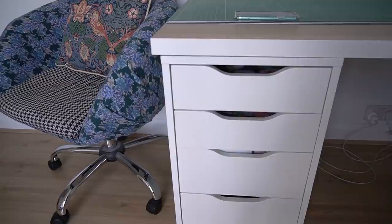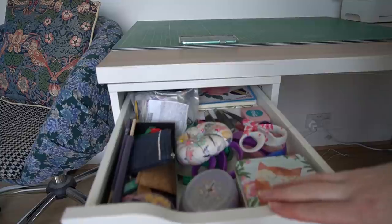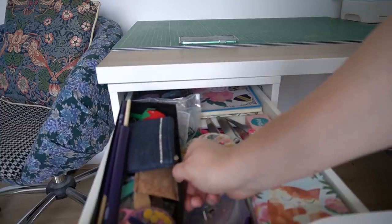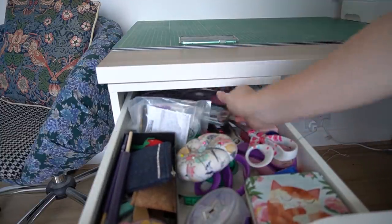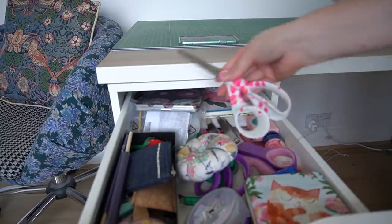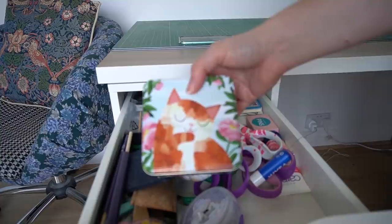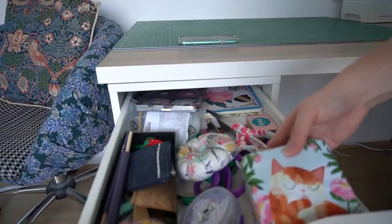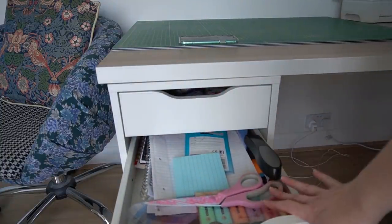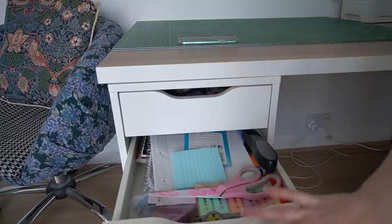On to the desk drawers. The top drawer has all my everyday sewing bits: a small box with smaller items, pattern weights, a sewing notebook, scissors, pins, and a cute tin — I think it's Bramble on it — holding my clips. Then there's a basic stationery drawer with highlighters, scissors, scrap paper, and post-it notes for everyday use.